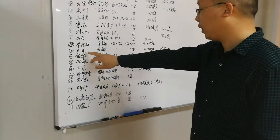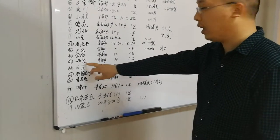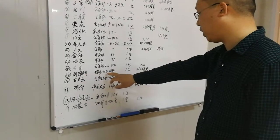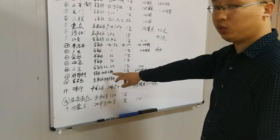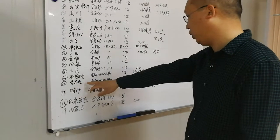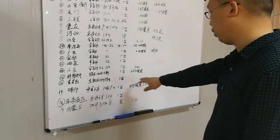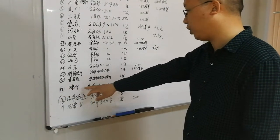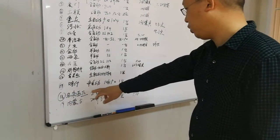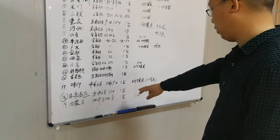Numbers eleven through fourteen are for Chinese customers. Number fifteen is for Ivory Coast: fully automatic, maximum two-liter PET blow molding machine, with six cavities, one set. Number seventeen is for Kassu in Xinjiang, China: semi-automatic blow molding machine. Number eighteen is for a Malaysia customer: full cavity for maximum 0.6-liter bottle, one set.